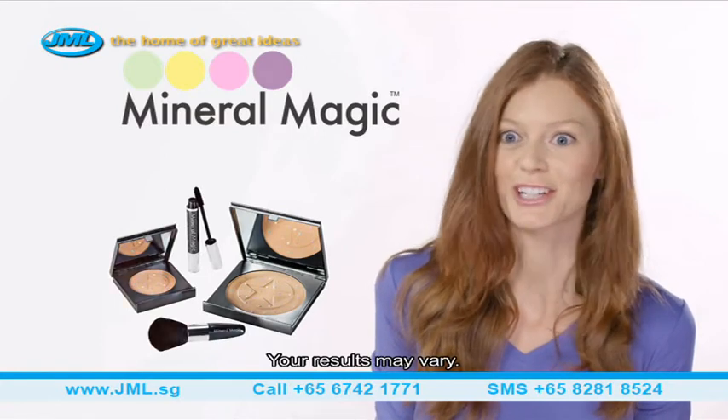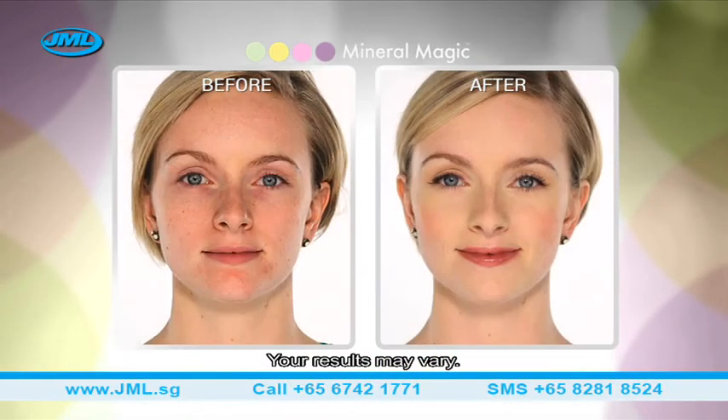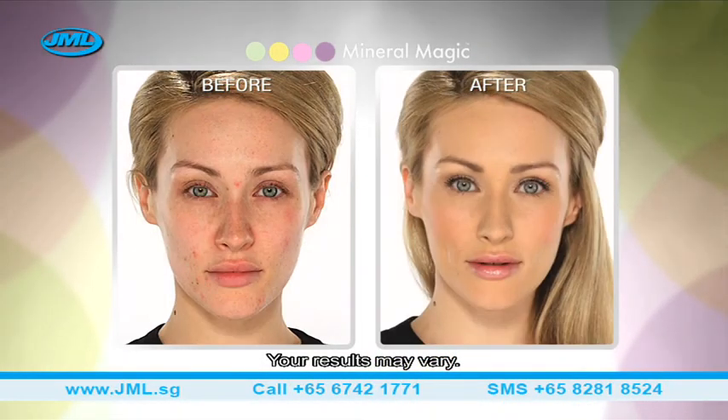I'd say that Mineral Magic is magic. We've included everything you'll need to create that flawless natural look.